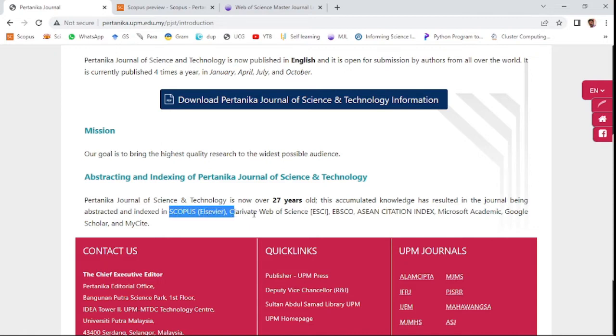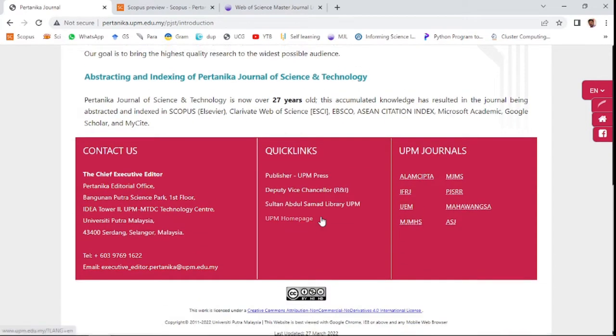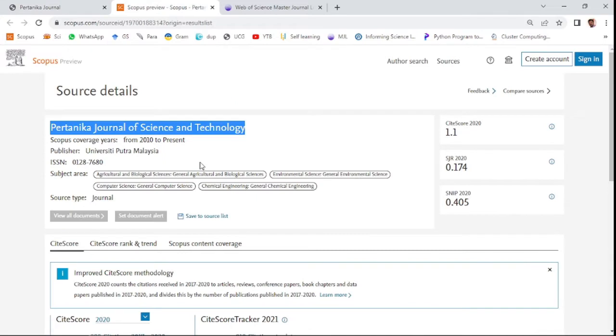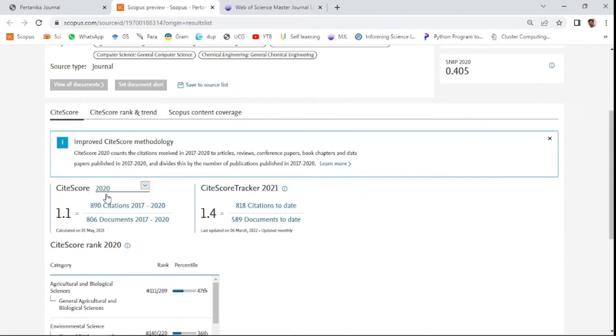The journal is indexed in Scopus and Web of Science ESCI, along with various other databases. You can check in Scopus — the Pertanika Journal of Science and Technology has been indexed from 2010 to present. The CiteScore was around 1 previously, and in the most recent year it is around 4.